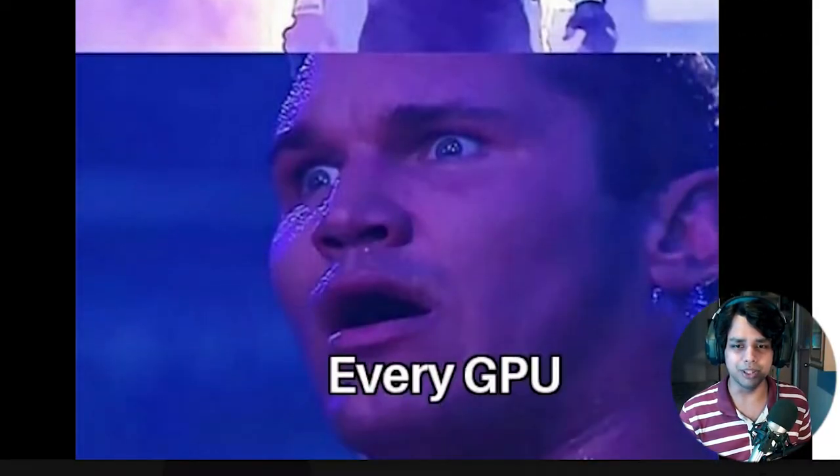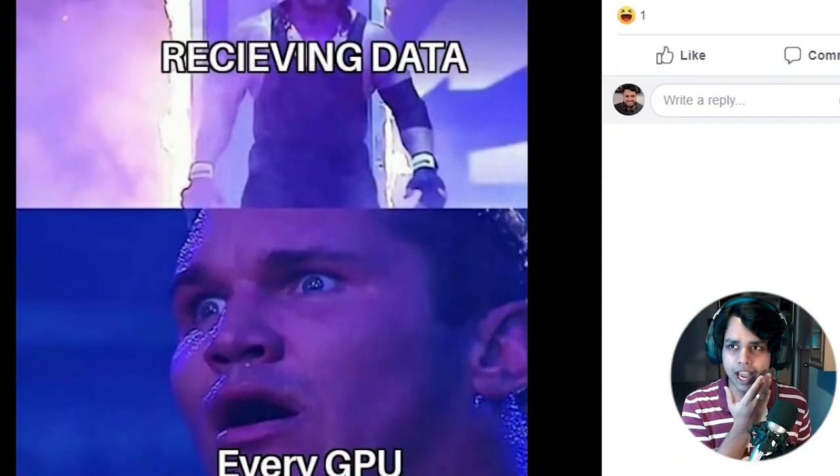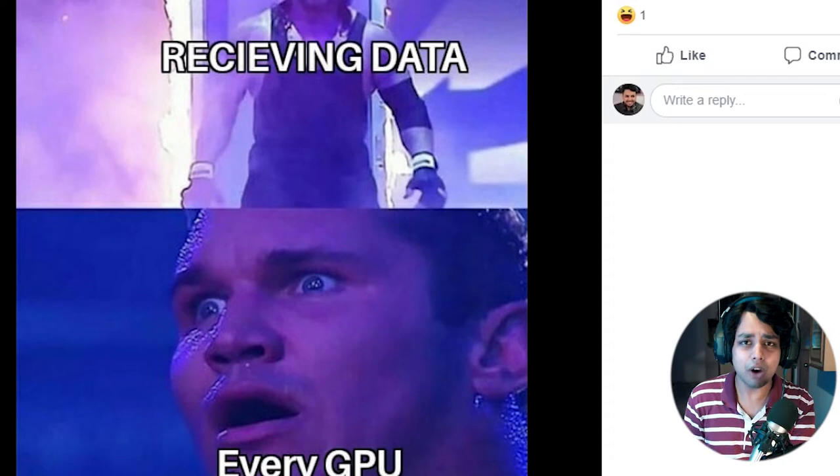Crysis Remaster is coming to every GPU. How will my GPU handle Crysis Remaster? I was not even able to play the original at low settings, and now the remaster is coming. How am I going to play it on a GTX 1050 Ti? That is actually my major concern. Very sad times for a gamer right now.